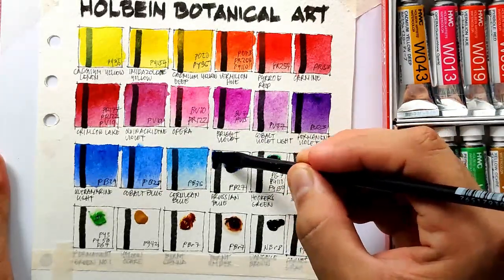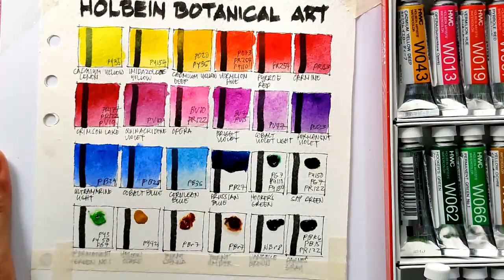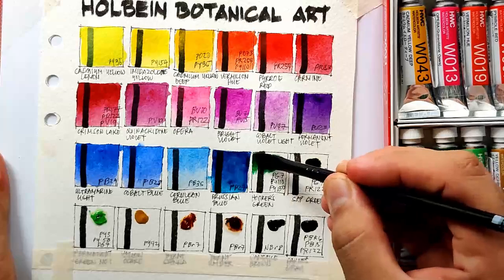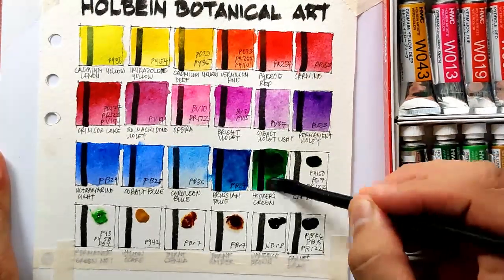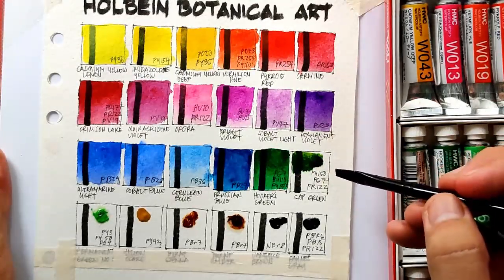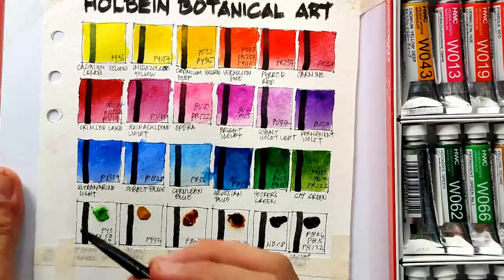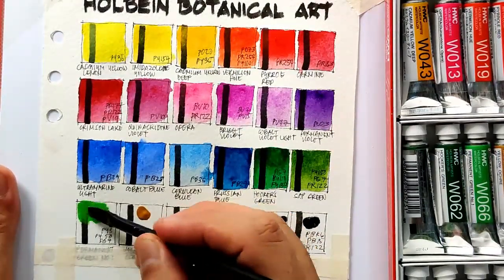Next is the controversial Prussian blue - it's controversial because the light fastness is unstable or shall I say unpredictable. Next we have hookers green, which is again made out of three pigments. Next is sap green, another three-pigment combination - it's amazing that they have combined a red pigment with yellow and green to make this natural green color. Next we have permanent green number one.